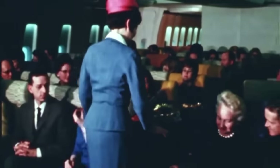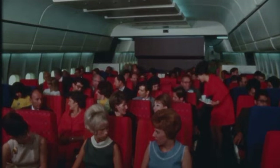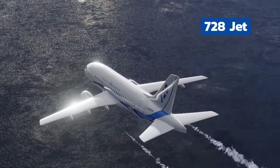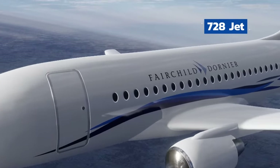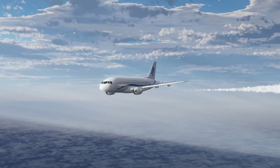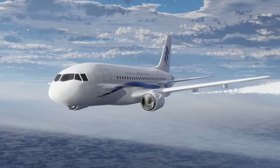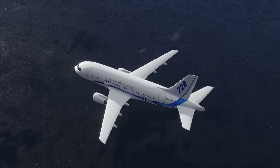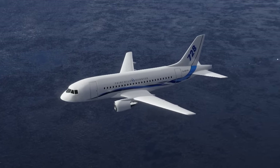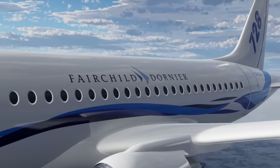Before we get to number one, there are some special mentions that didn't quite deserve their own category but are noteworthy anyway. The 728 Jet would have been an absolute game changer for aviation in Europe, but it was betrayed by those who made orders to eliminate the competition. This plane would have filled the entire 50-to-130-seat market, beaten the Airbus A220 to market, and taken on rival Embraer head-on across Europe.